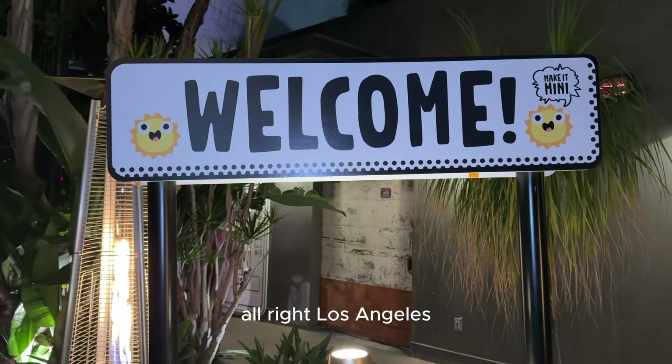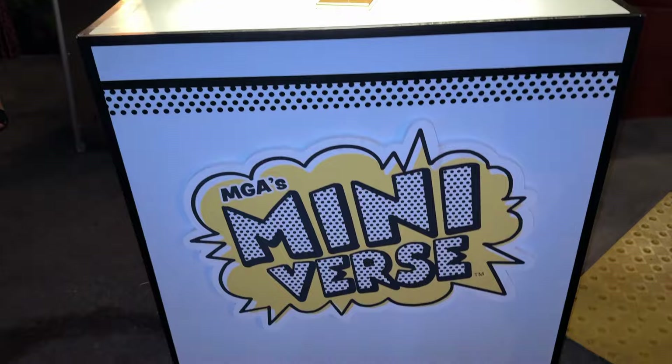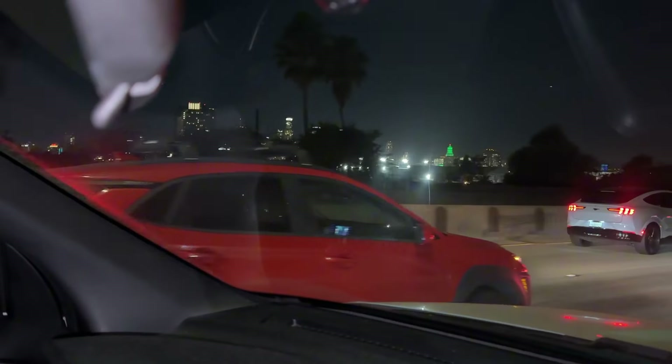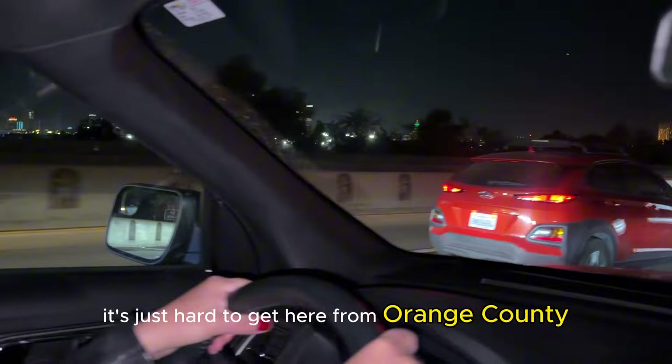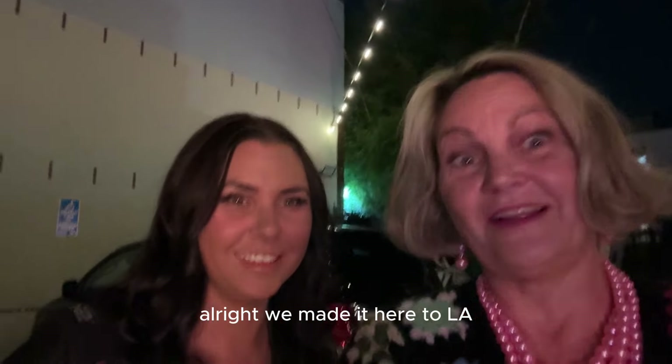Alright, Los Angeles. We love L.A. It's just hard to get here from Orange County. Alright, we made it here to L.A.